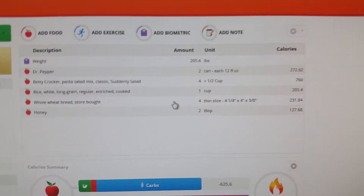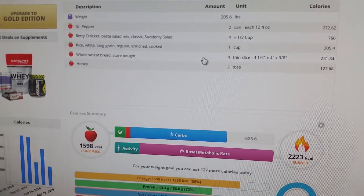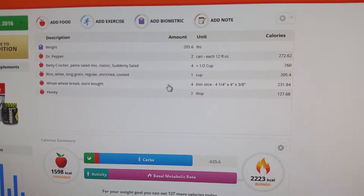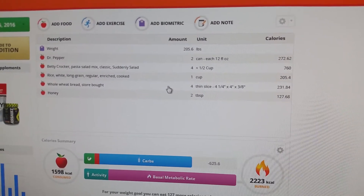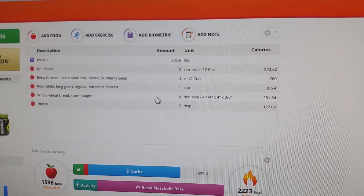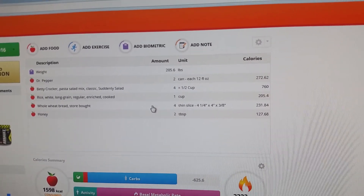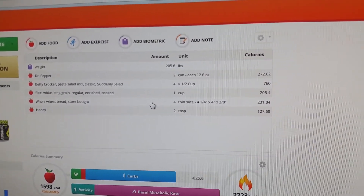For breakfast I had whole wheat bread with honey on it, that's it. I'm at 1600 calories this early in the day, but I'll probably go for a run and end up burning six to seven hundred calories. Anyway, that's what I've been eating for Ironman training today.